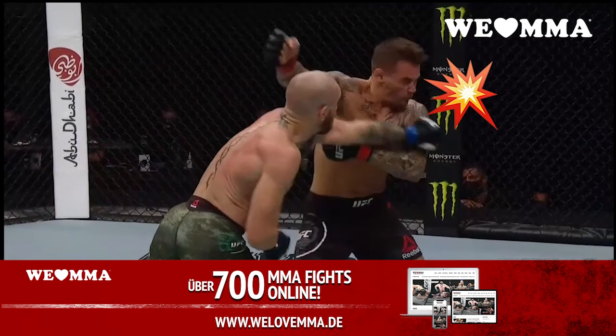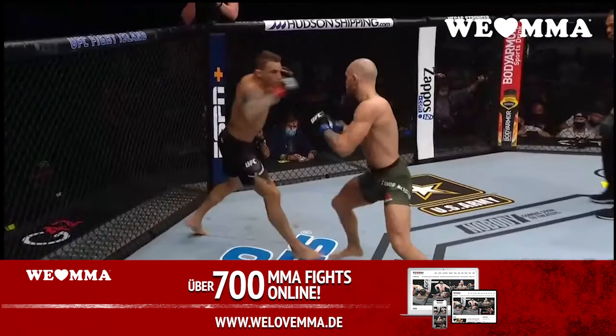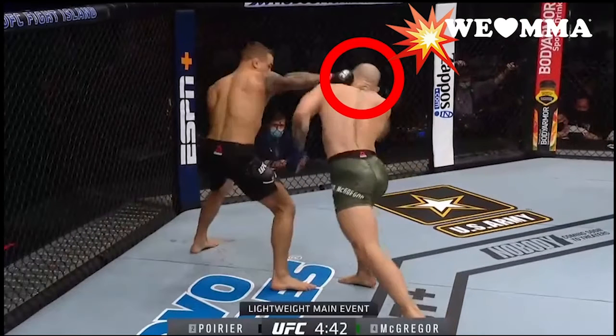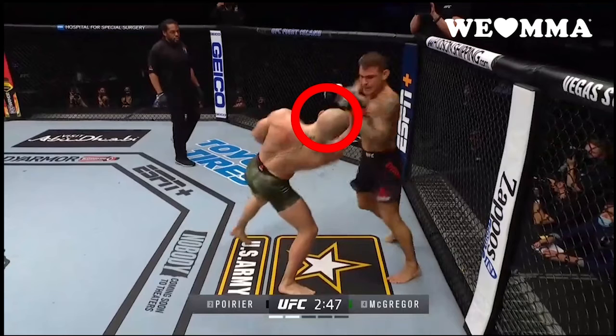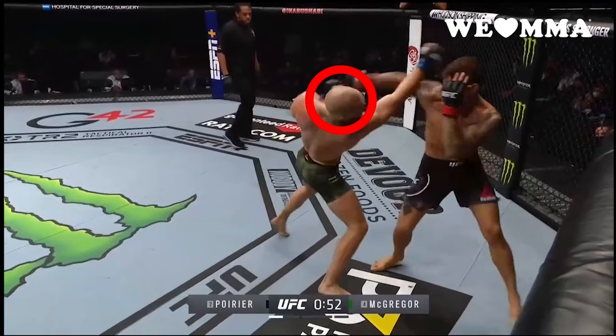Two, McGregor's left — while scary, he frequently leans right and leaves himself vulnerable. Three, Conor's up-jab or corkscrew uppercut, which again leaves his head hanging out there.